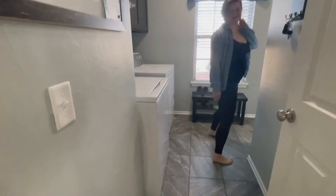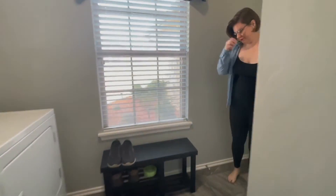The laundry room features not only storage above the washer and dryer, but also an extra closet for your cleaning supplies.